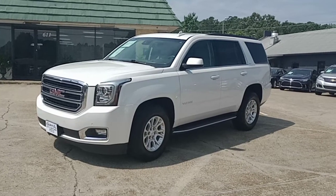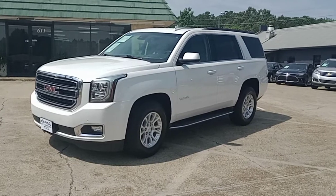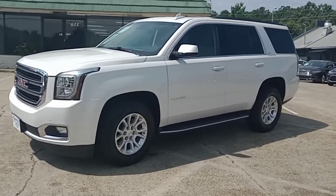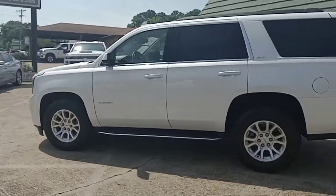Hey everyone, this is Chris at Capital City Motors here in Brandon, Mississippi. I know I've only got a minute of your attention, so I'm going to be quick. If you watch the whole video, I'm going to do something stupid and silly at the end.